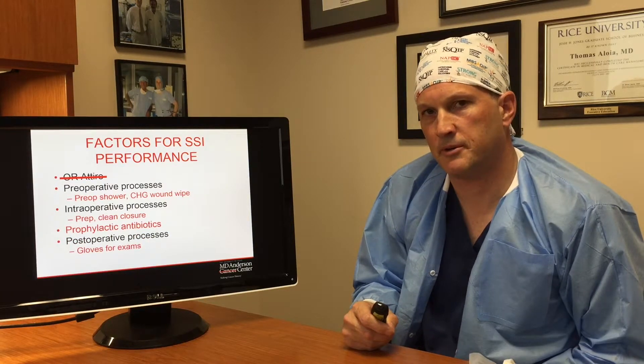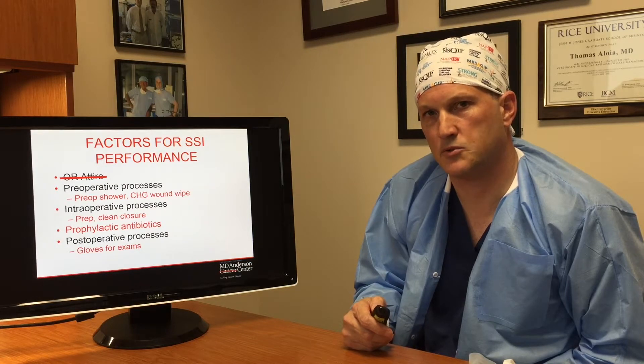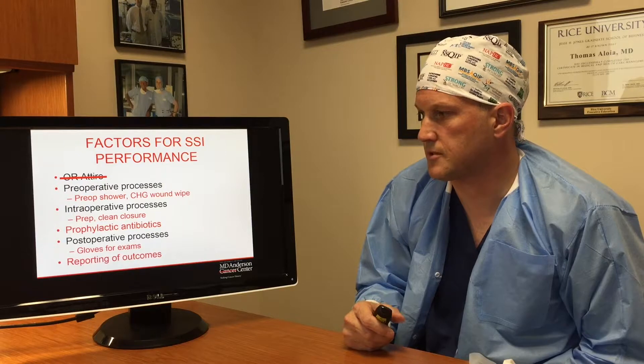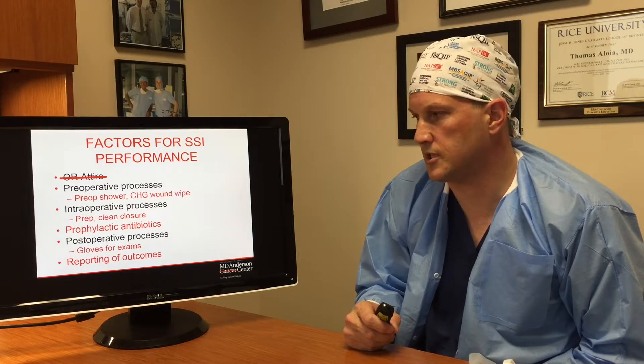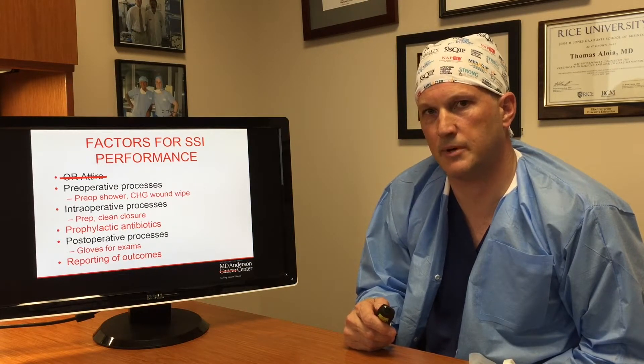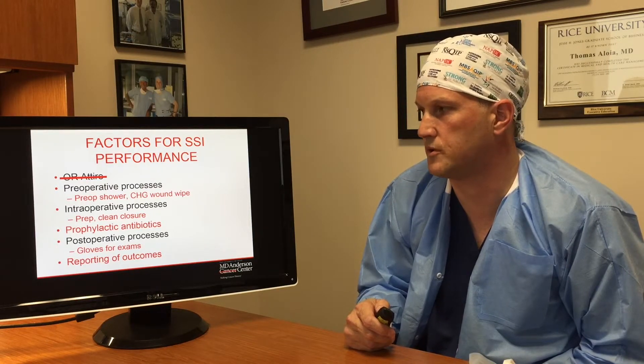In terms of post-operative processes, those programs where people wore gloves when they examined patients had better SSI performance. And lastly, reporting of outcomes — either at the institution, department, or surgeon level — significantly impacted the SSI performance at the hospitals that used those reporting practices.